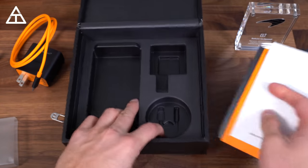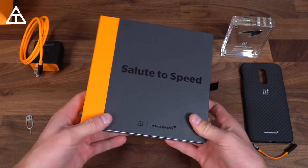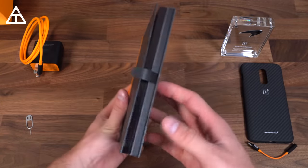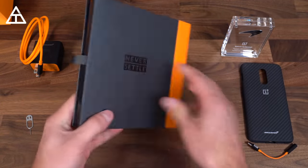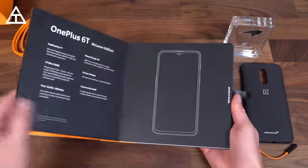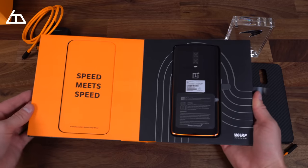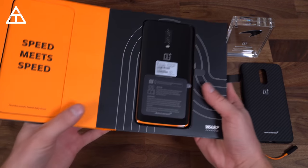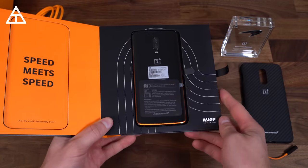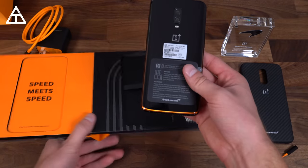Nothing else in the box — well done McLaren and OnePlus, you genuinely got me. I was a little confused at first about where the phone actually was. I honestly thought this was just a heavy book. But it's not just a book about their history. If we continue on and open the book to about the middle — there it is. "Speed meets speed." Very unique idea. I really like the idea of having the phone inside the book. And that is the McLaren Edition OnePlus 6T.